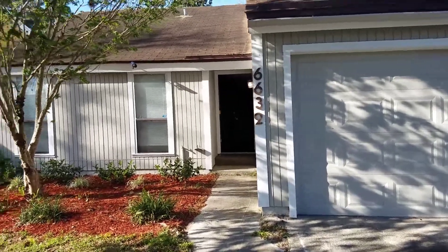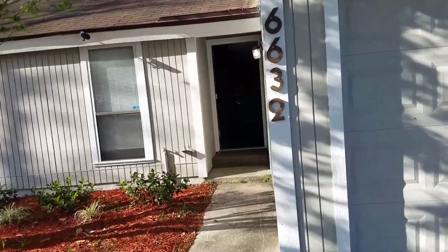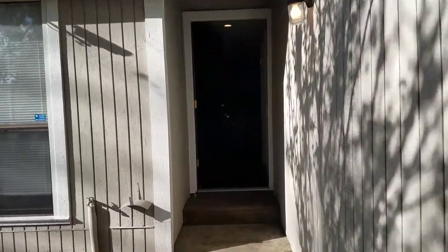Hi, this is Candace with JWB. We're here at 6632 Periwinkle Drive to do a final walk on a property turn.